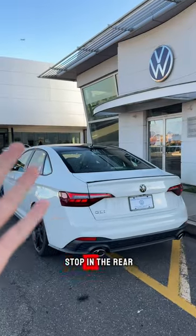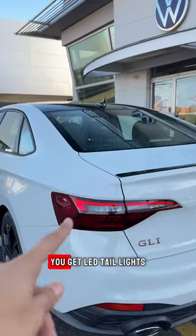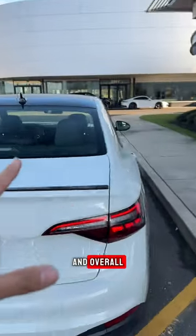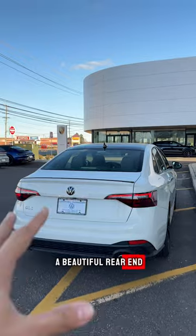And the fun doesn't stop in the rear because you do get a GLI badge right here. You get LED taillights, a black spoiler, and overall it is a beautiful rear end.